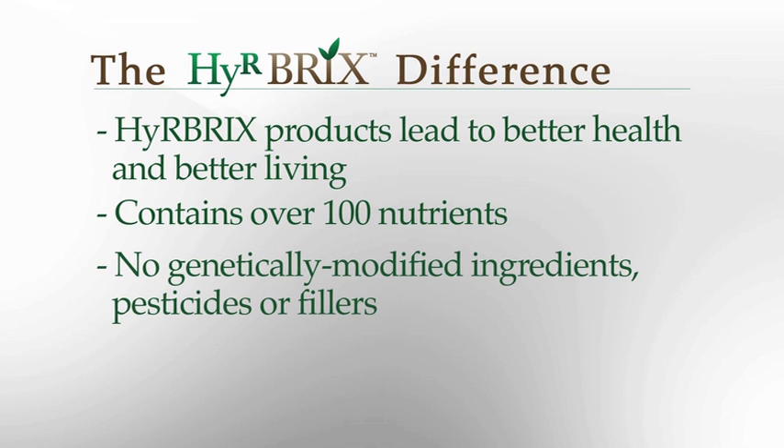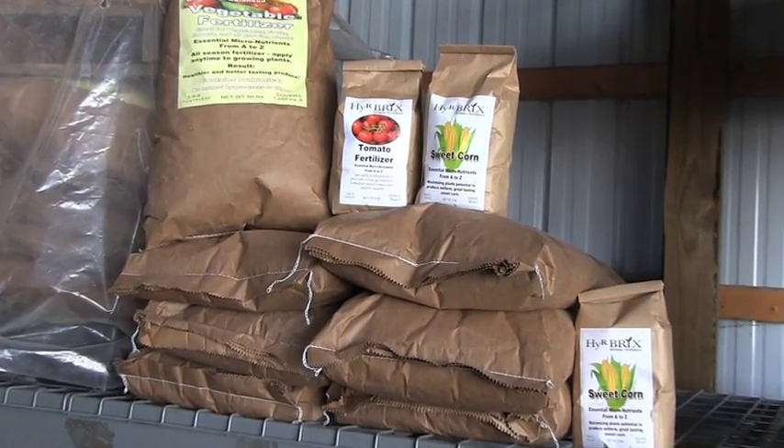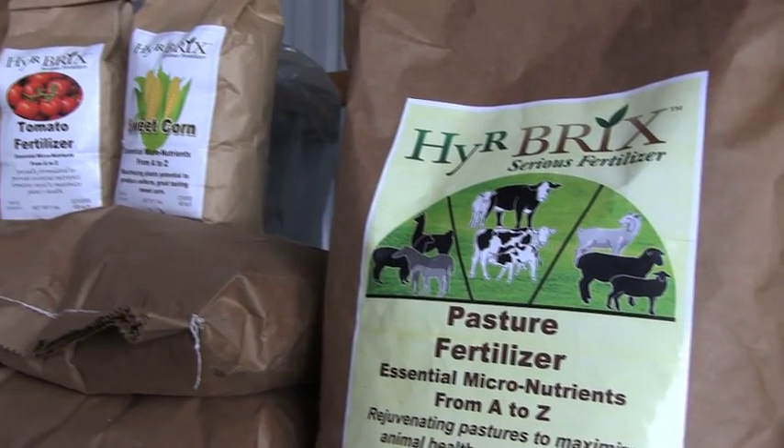Hirebricks fertilizers contain no genetically modified ingredients, no pesticides, no fillers. I have created blends of natural fertilizers that contain all the nutrients plants require for maximum production, quality, and taste. These products are easy to use and create amazing results. Whether you're an expert or beginning gardener, you will have excellent results with Hirebricks fertilizer. They can be applied anytime during the growing season if plants show any kind of deficiency. I challenge you to use my Hirebricks fertilizer. You will not find a better product on the market today. It is the only fertilizer you will ever need and the best you will ever use.